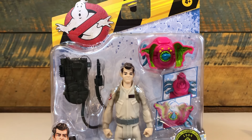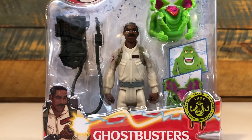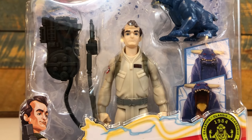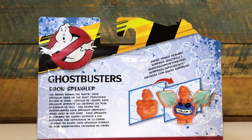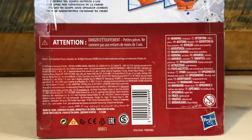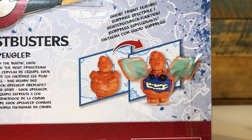The inner bubble shows the five points of articulation figure with a separate proton pack accessory and a unique Fright Features ghost. The inner tray also has additional artwork to show what the ghost transforms into. That same artwork shows up on the back as well as a short bio for each character. The back features a lot of copyright in multiple languages, but unfortunately features no cross-sell art of the other figures, which is sadly commonplace for toys today.